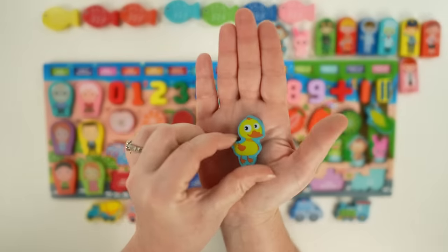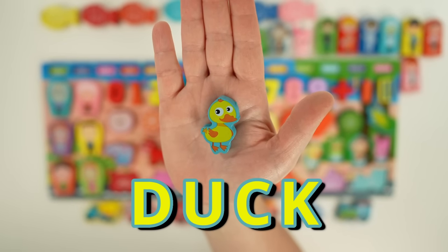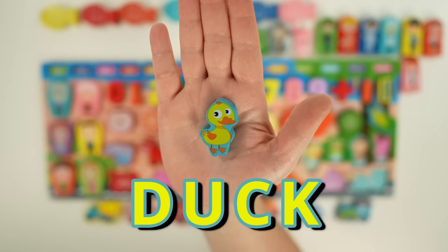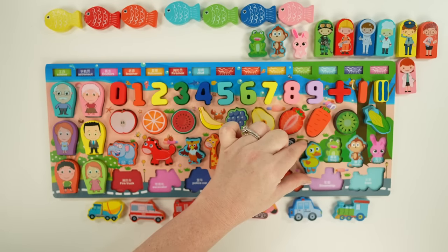Next we have a duck. Ducks have waterproof feathers, which keep them warm and dry when swimming. Female ducks are called hens and the males are called drakes. They also have webbed feet, which help them swim.